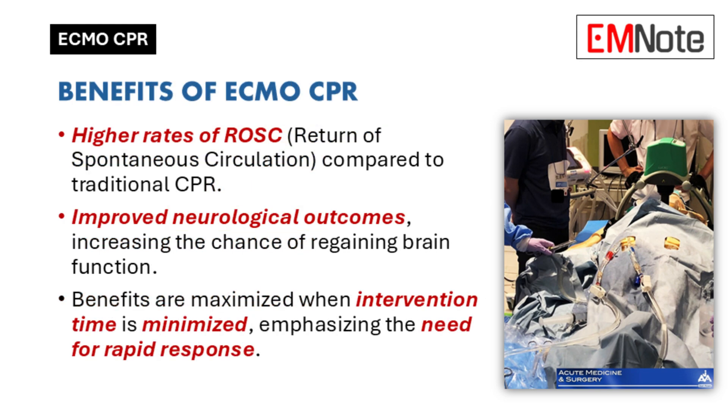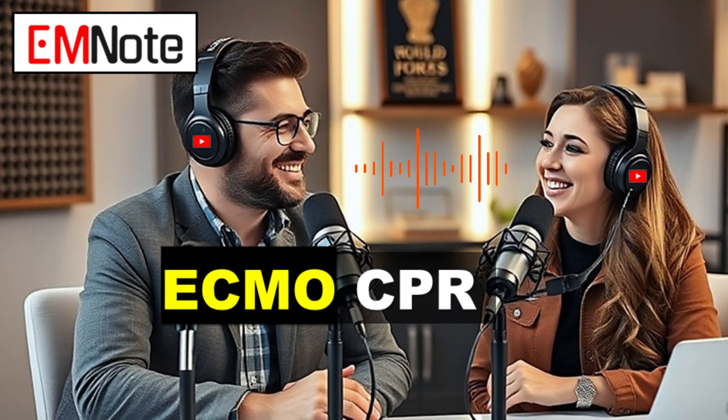Studies show ECMO CPR can actually lead to higher rates of ROSC — return of spontaneous circulation — meaning the heart starts beating on its own again. And it can even improve brain function after cardiac arrest. It's a game changer. So to really understand ECMO CPR, we need to understand what refractory cardiac arrest is.